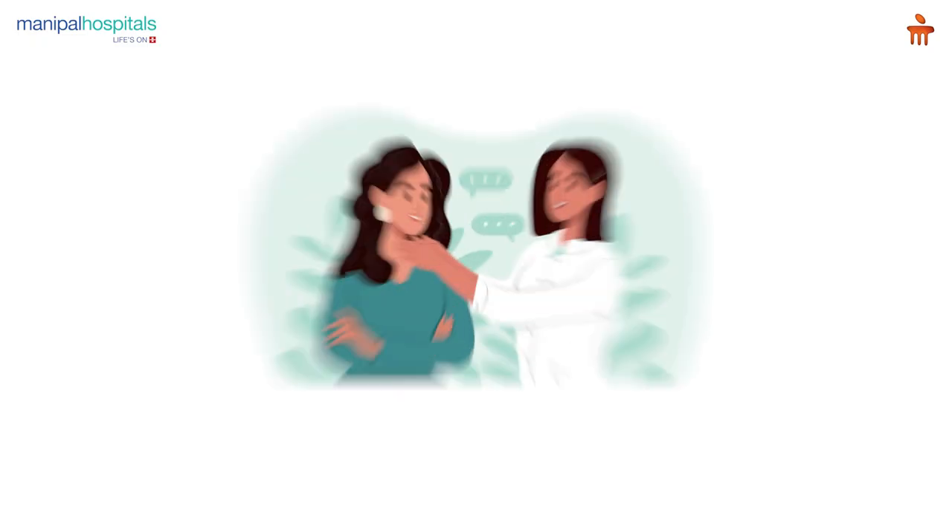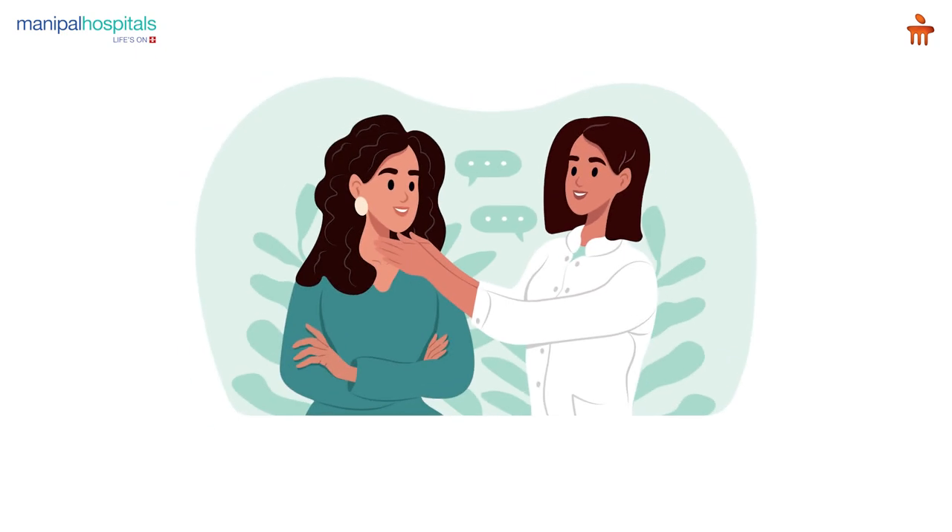The presence of these nodules in the thyroid can be evaluated with some simple techniques. Many of these patients come to us and ask the doctor what we would do. I would say we just need to go through three tests.